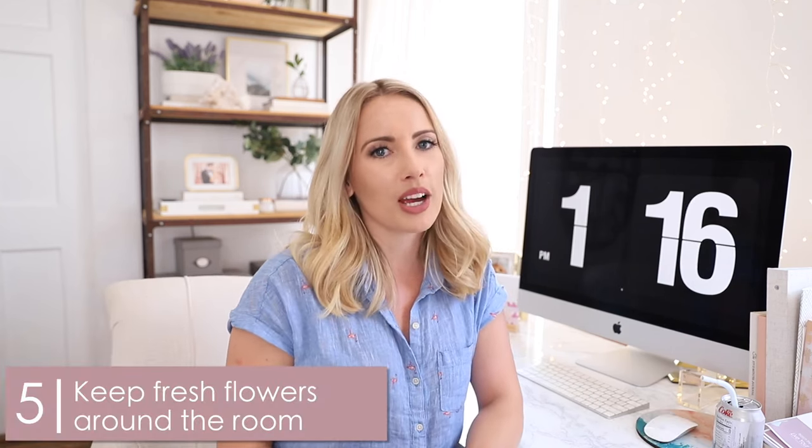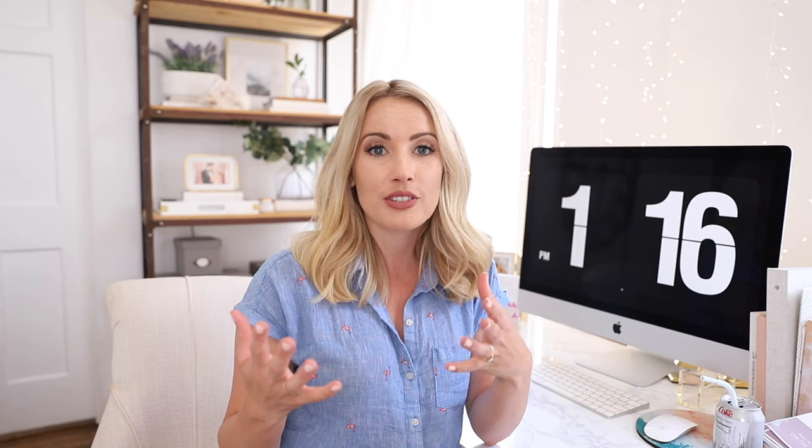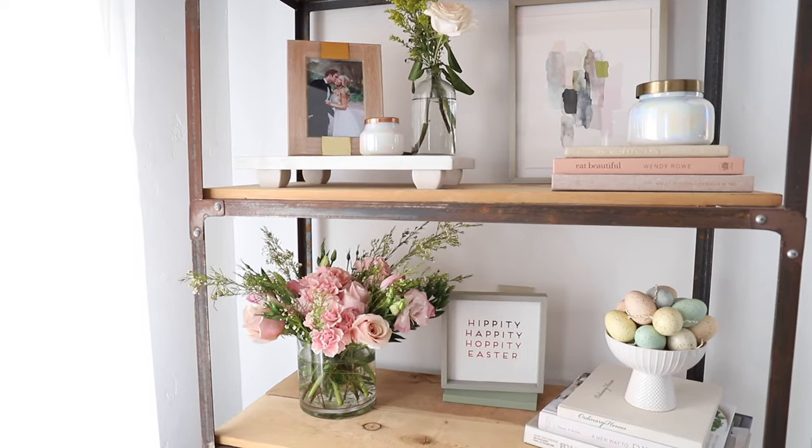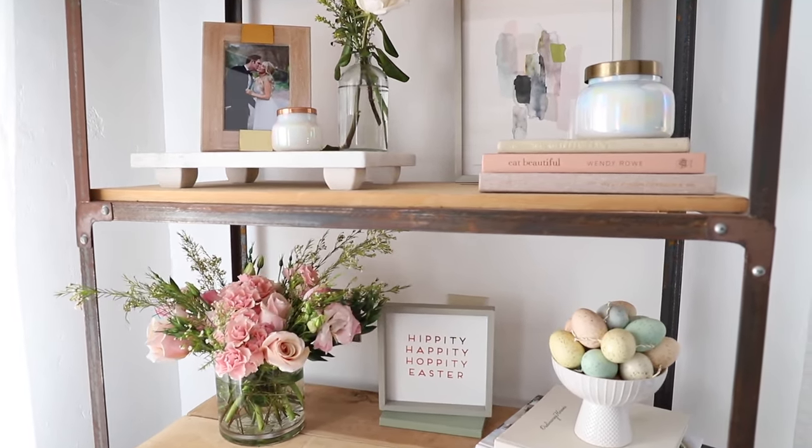Number five: keep fresh flowers around. This is a great way to make sure you have something living and fresh in your office space. Whether it's pretty pink or white flowers or just some greenery, it's a really great way to make your space feel personalized — like you took an extra step to care for your space and make it look and smell beautiful.